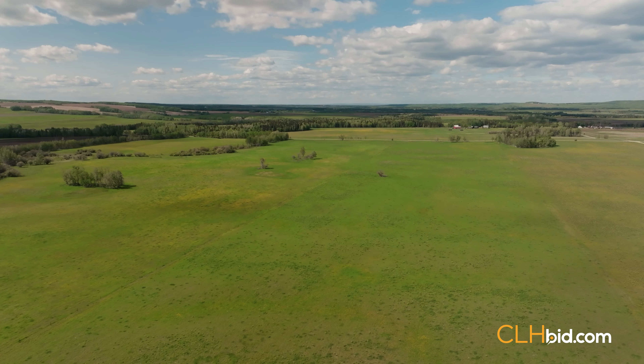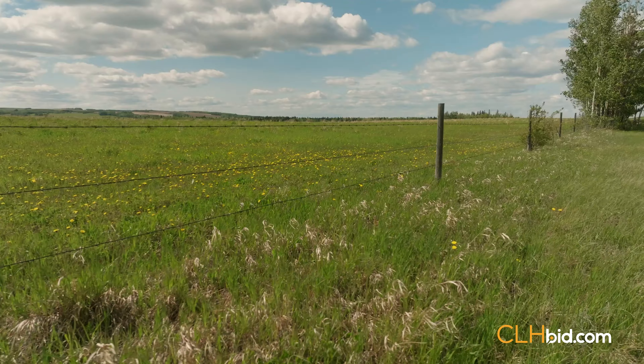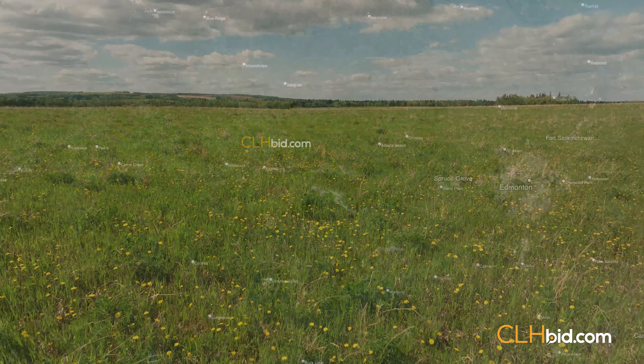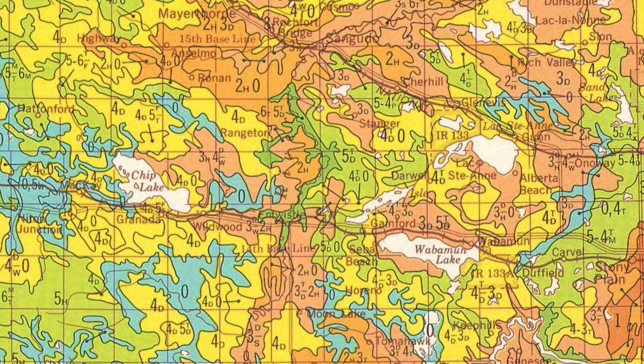It is well known that good quality land will pay for itself, while poor land will cause your banker heartburn in the long run. This is where Hidden Gem really stands out. Interested buyers will want to input the legal description into the Canada Land Inventory Soil Mapping Database to find out just how good this quarter really is.